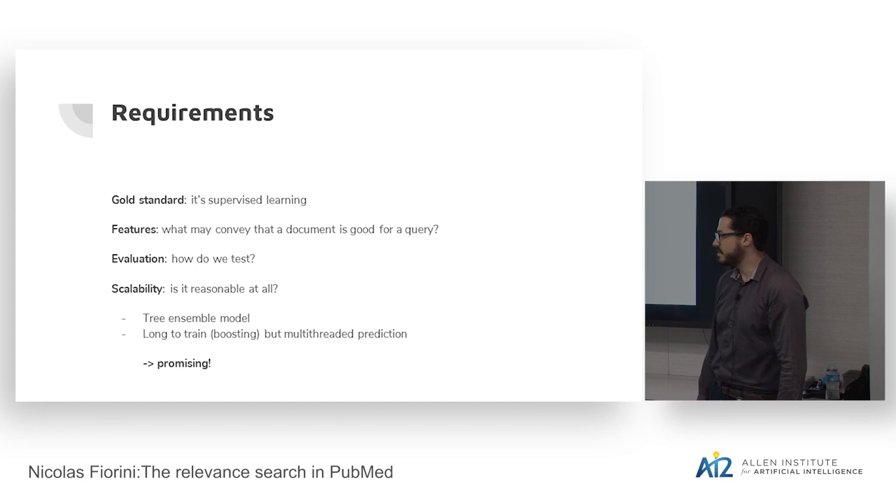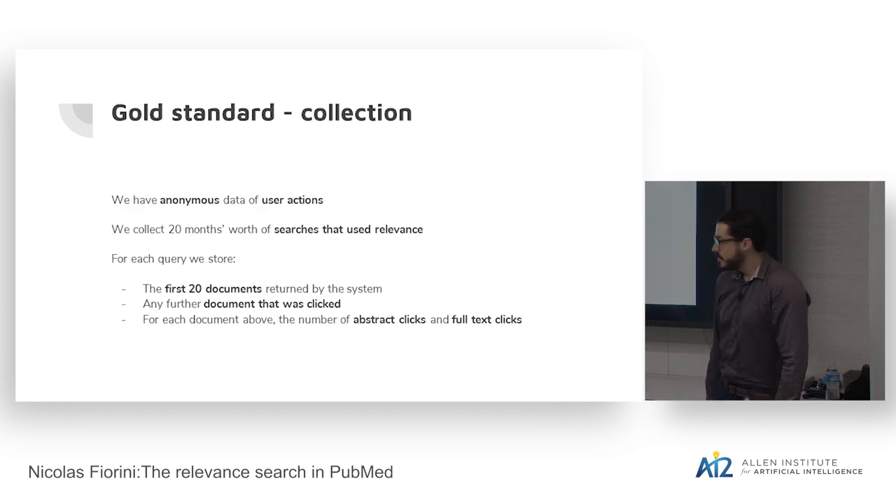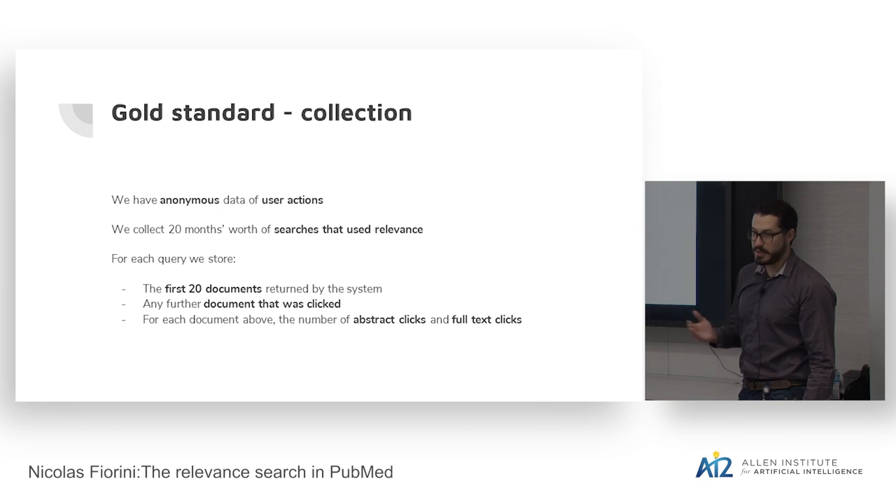The gold standard creation was actually a lot of work — more than the pipeline implementation, since we're using existing algorithms. PubMed has anonymous data on query logs: queries that users typed and their next actions after searching. We collected 20 months of searches that used the relevance mode, though not many people were aware of it at the time. For each query, we stored the first 20 documents returned by the system — the TF-IDF system — and any further document that was clicked beyond the first page.